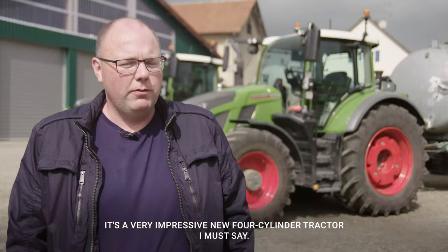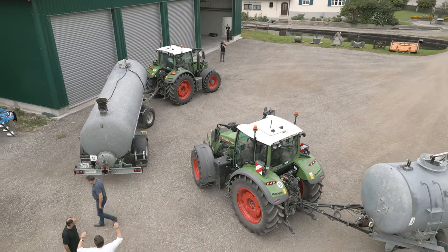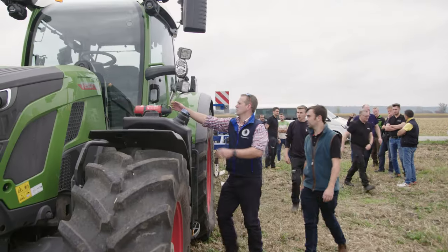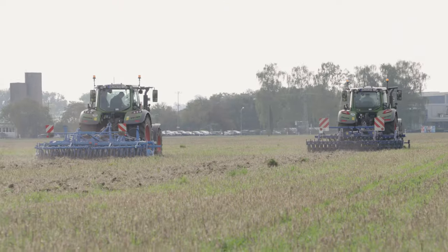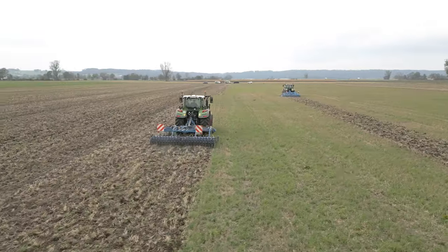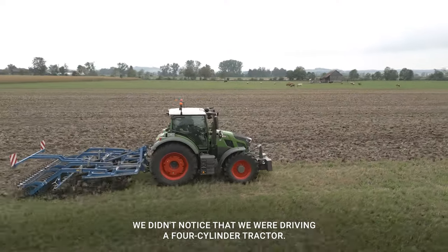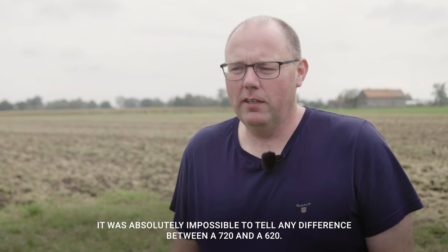It's a very impressive four-cylinder engine. Finally, at the Fendt test camp, both tractors hit the field to work under real-life conditions. One tester noted: I didn't notice that it was a four-cylinder tractor — it was impossible to tell any difference between a 700 or a 600.